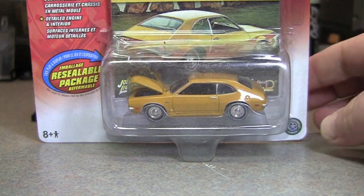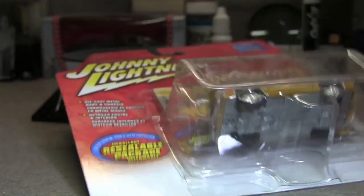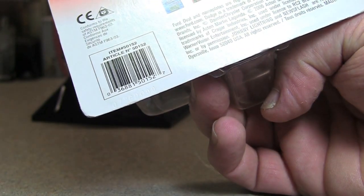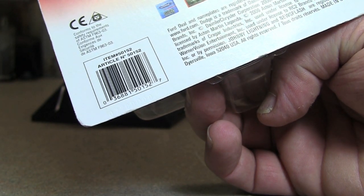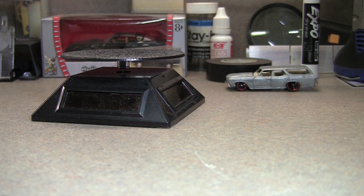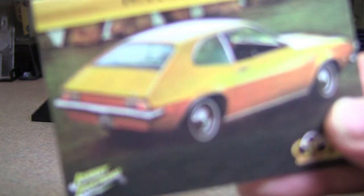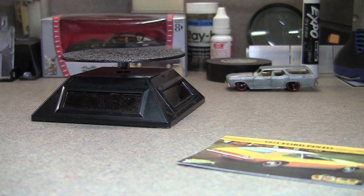This is a 1971 Ford Pinto Johnny Lightning Gold Classics. The release date looks like 2006, possibly. This is a car that I think somebody in my family had — I remember it as a kid, somebody driving it. There's a little card, obviously. This is one of those cars I would probably never own a Pinto, but had to have it because of the memories.